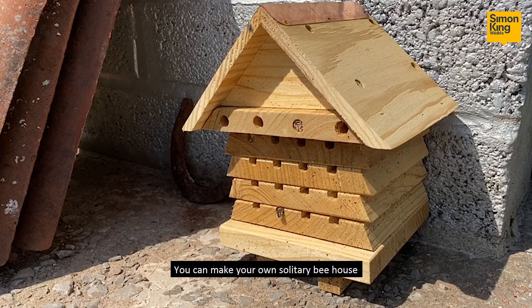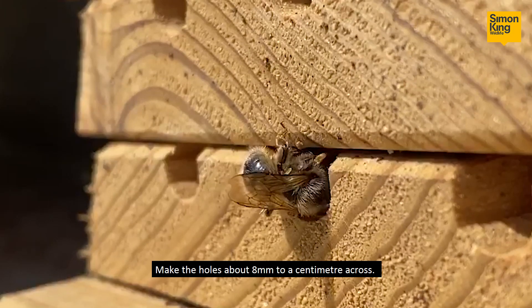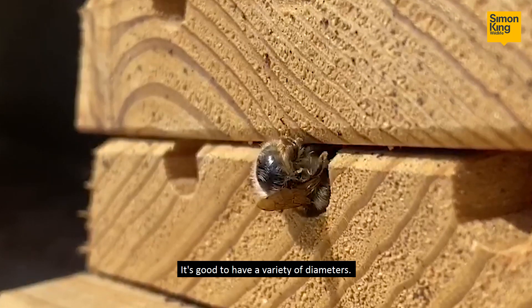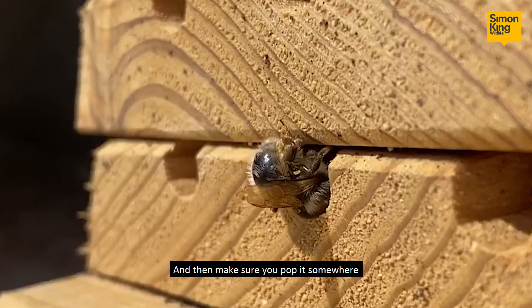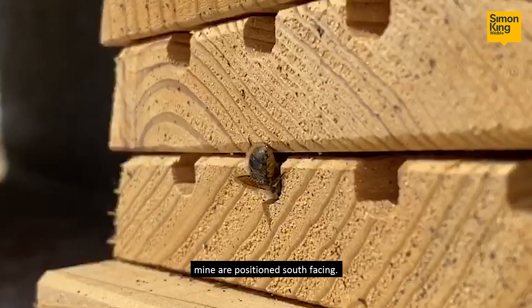You can make your own solitary bee house by just drilling a piece of wood. Make the holes about eight millimetres to a centimetre across — it's good to have a variety of diameters. Then make sure you pop it somewhere where it catches the sun; I always try to make sure that mine are positioned south-facing.